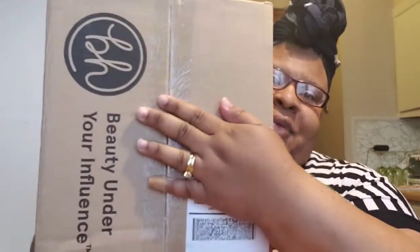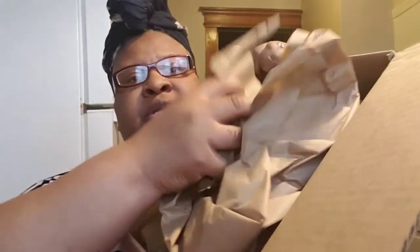Hey ladies and gents, welcome back to another video. I'm coming to you today with a haul slash unboxing — BH Cosmetics. I literally just cut open the box lid, that's all I did, so we're going to be unraveling everything together today.